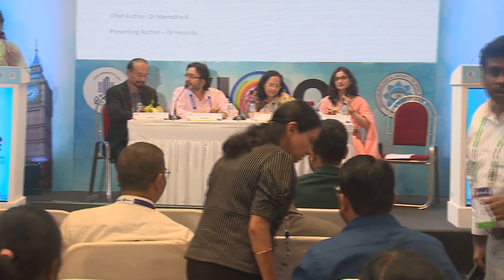Good afternoon everyone. I will be presenting about evaluation of ocular anterior segment changes in pregnancy using Scheimpflug technology.